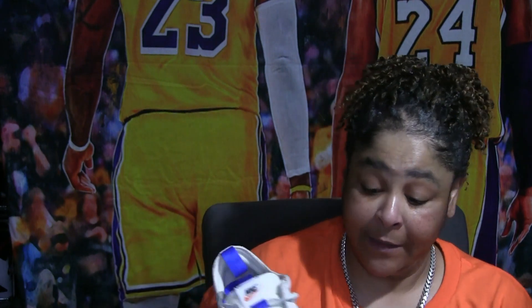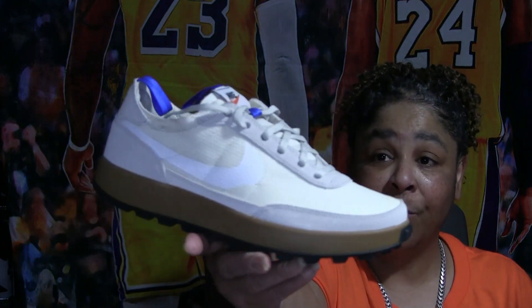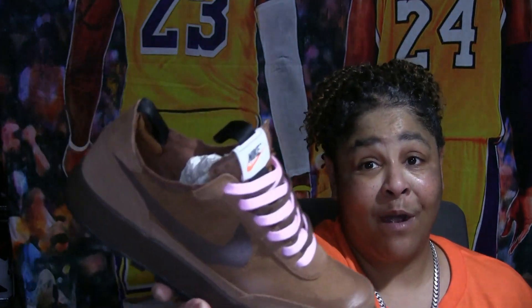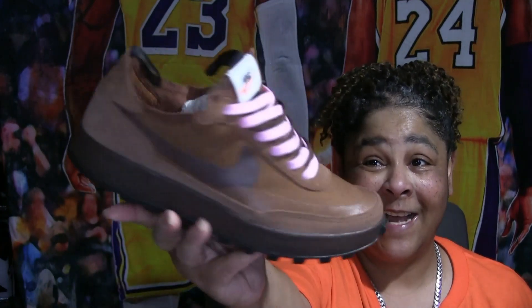Then there are some kind of odd shoes — these are the Tom Sachs General Purpose Shoes. I have each colorway: the white, the sulfur mustard color, and the brown. I actually wear the brown the most. I wear these a lot — I guess pink and brown is my color for this year.